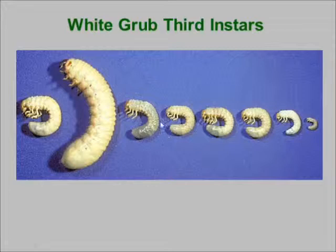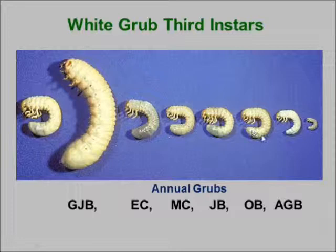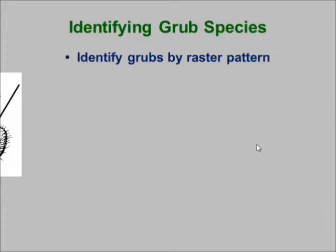The rest of them are pretty much identical — it's difficult just looking at them to identify them by species. Here are the species: the green June beetle, European chafer, Masked chafer, Japanese beetle, Oriental beetle, Asiatic garden beetle, May-June beetles, and the little tiny black turfgrass Ataenius grubs.